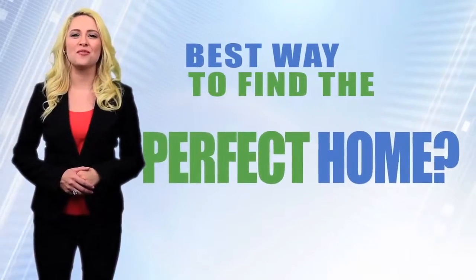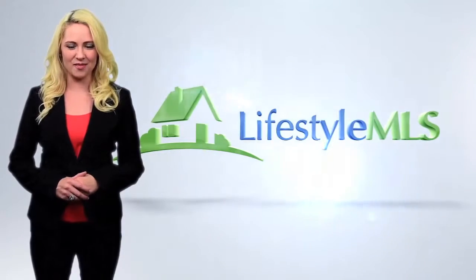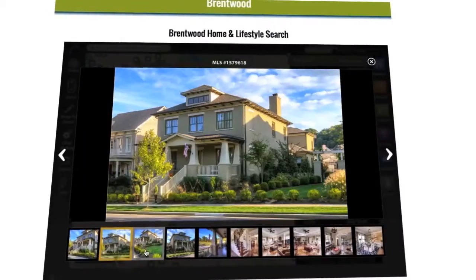Want to see the best way to find the perfect home for you? It's all right here at lifestylemls.com. You can instantly search the full MLS listings with all of the homes in the area you're looking for, with pictures and pricing.